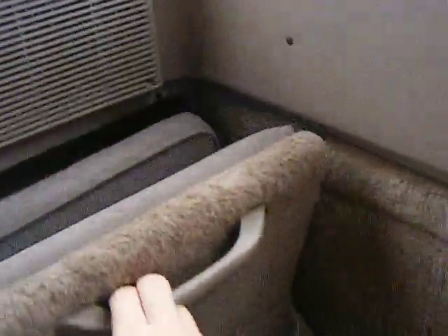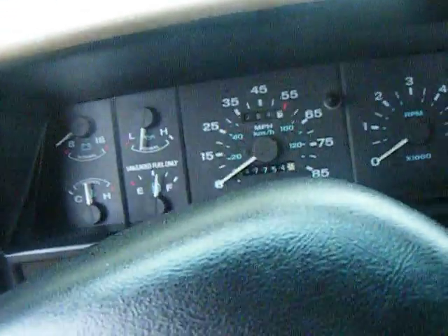Super Cab back here — got the seats that fold out like this. Pretty sweet. Some storage space, and this thing here folds out so I can hide my stuff. I broke the handle off yesterday, which I was pretty pissed about. But other than that, it's pretty nice.